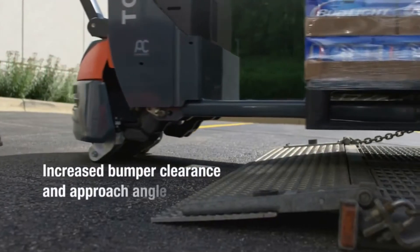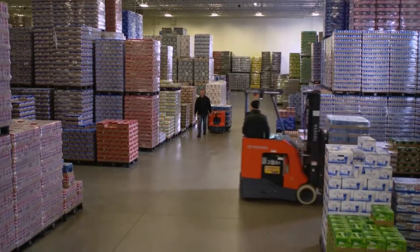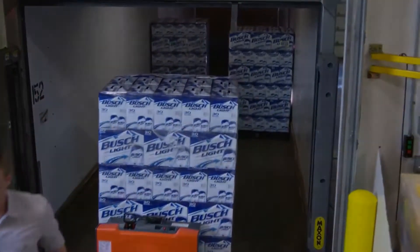The 8HBW23 has very in-depth programmability. For each pallet jack, there are ten different passwords that can be utilized to be accessed by certain employees. Within that, there are also five different speed settings. For your more experienced operators, they could go to the highest speed setting. For a new employee that might not have ever used an 8HBW23 or electric pallet jack, it allows you to set it at a lower speed.